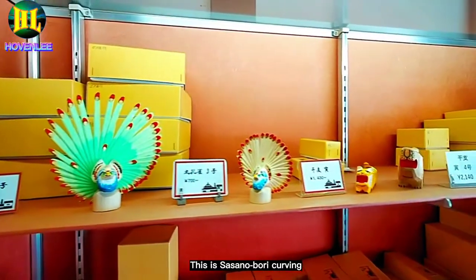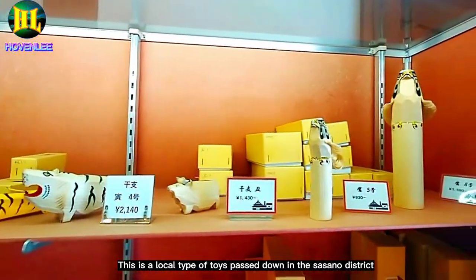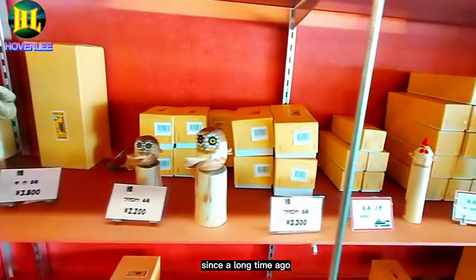This is Sasano Buri Carving. This is a local type of toy passed down in the Sasano district since a long time ago.